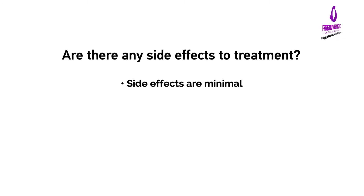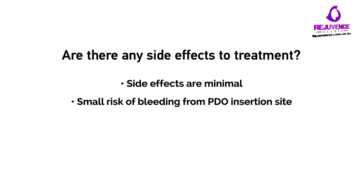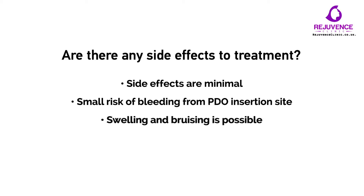Are there any side effects to treatment? There are minimal side effects from this procedure. There is a small risk of bleeding from the insertion sites. There can be some swelling and bruising, which usually resolves within a week. Risks of infection are low.